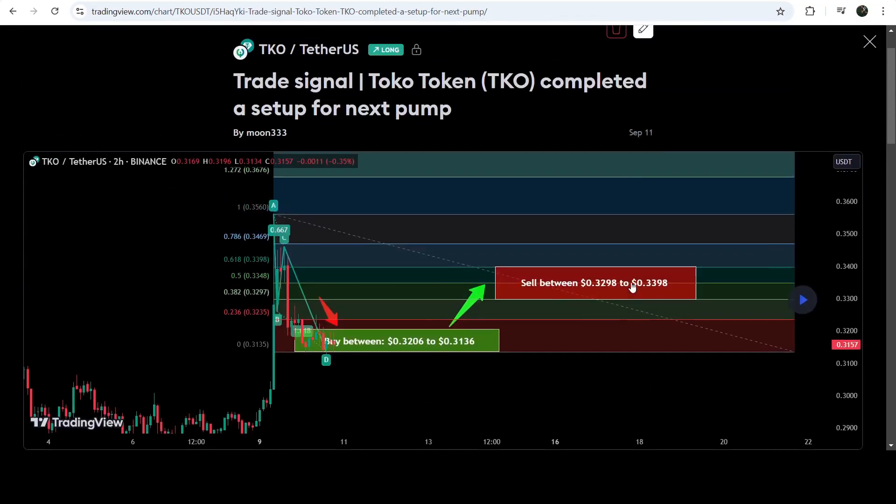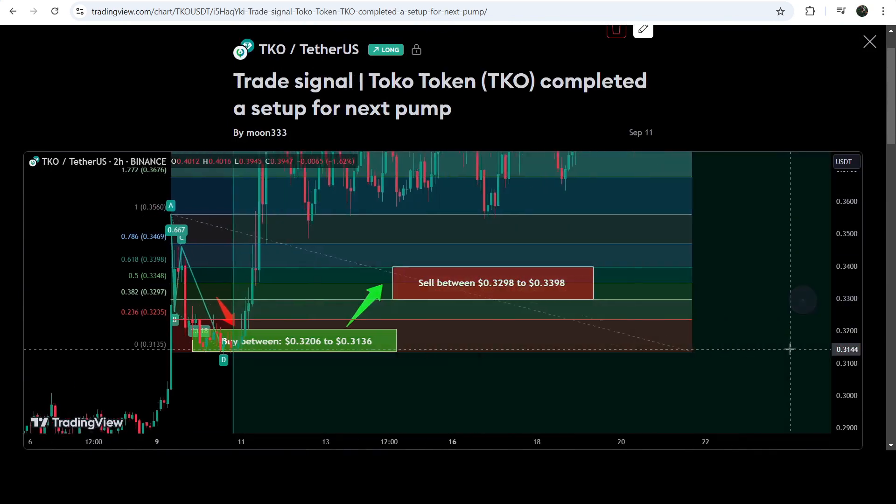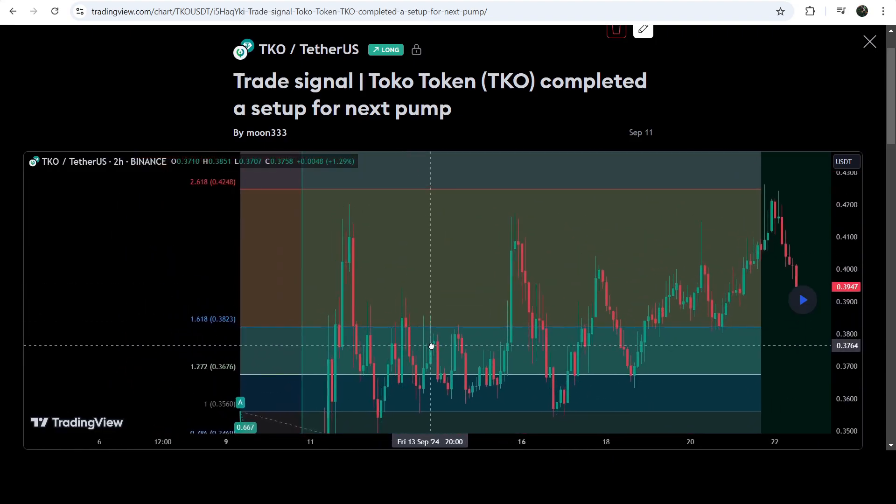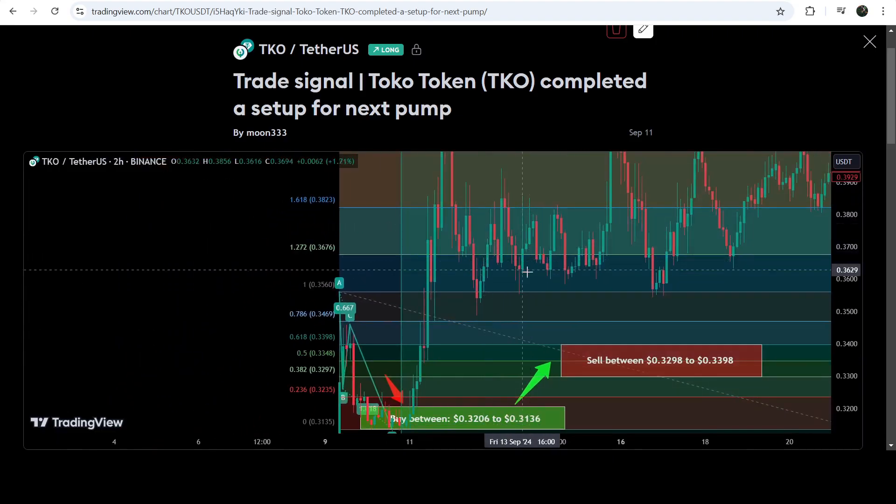The stop loss was also included and this move was formed on a two-hour timeframe chart. Playing this chart, you can see that the price started another very nice reversal — this was quite a powerful pump, almost 34% only on this two-hour timeframe chart.